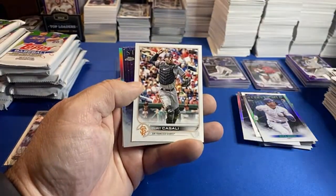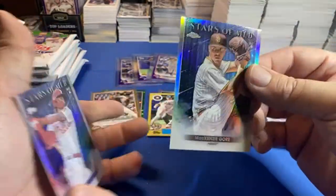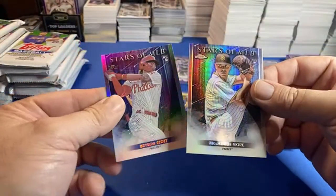Frazier and there's a Mackenzie Gore. So sometimes those chromes have them, sometimes they don't.